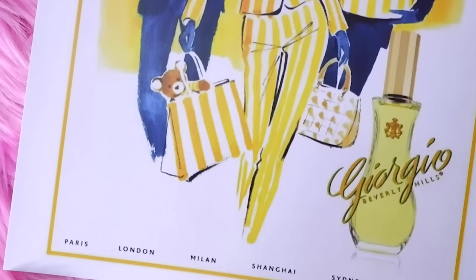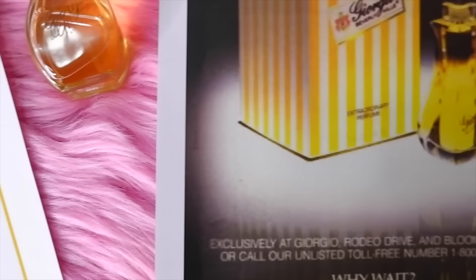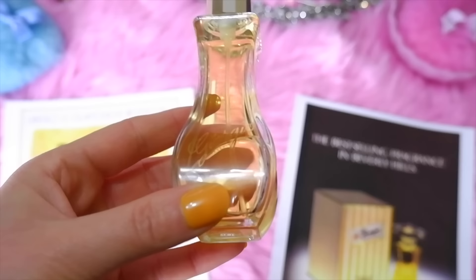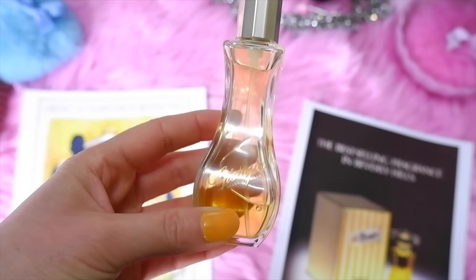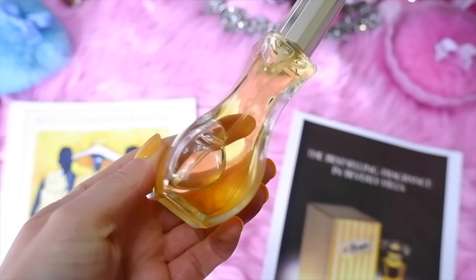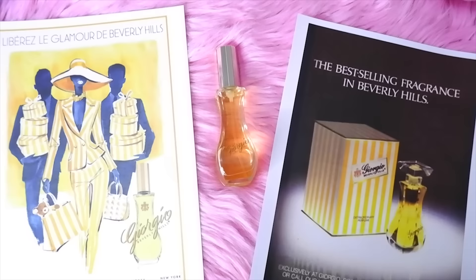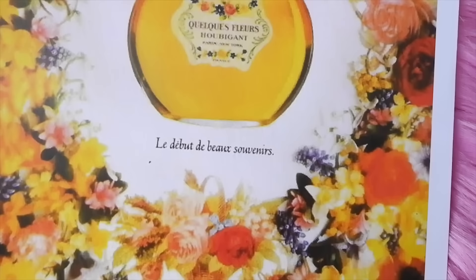Next is Giorgio Beverly Hills, created in 1981. It was created for the affluent 1980s lifestyle — think Dynasty, Lifestyles of the Rich and Famous, Falcon Crest. Top notes are green, bergamot, fruit notes, and orange blossom; heart notes are tuberose, gardenia, ylang ylang, and orchid; base notes are sandalwood, cedarwood, moss, amber, and vanilla.